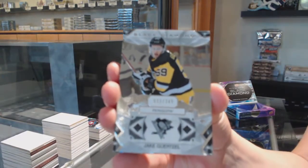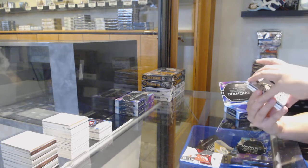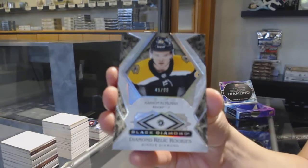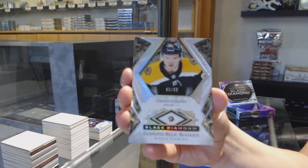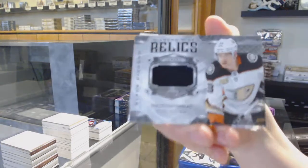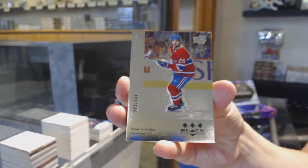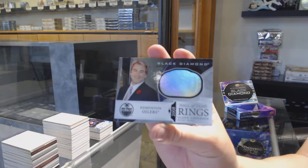Number 249 base for Pittsburgh, Jake Genssel. We've got a Rookie Diamond, number 299 for the Boston Bruins, Carson Kuhlman. Diamond Mine Relics jersey of Jakob Silverberg for the Anaheim Ducks. We've got a Retro numbered to 249 for Montreal, Ryan Poehling. And we've got a Hall of Fame Ring for Edmonton, Glen Anderson.